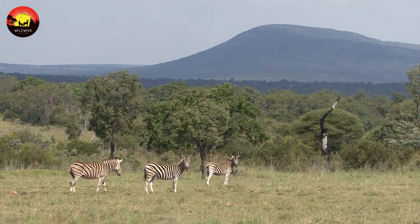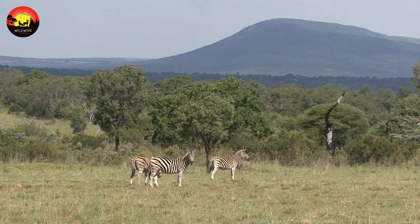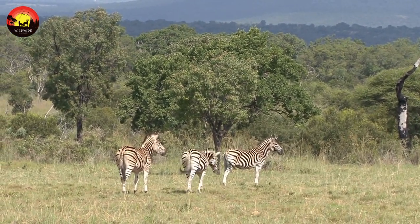Young zebras form herds with other zebras of a similar age. They may live alone, but will congregate with other individuals in herds when feeding and drinking. It is only when zebras have reached the age of sexual maturity that they fall into more solid herds.